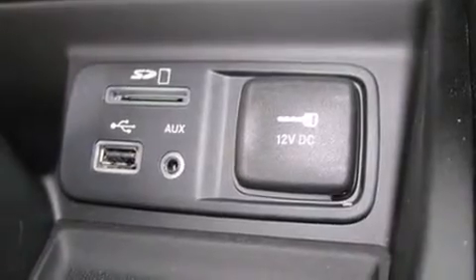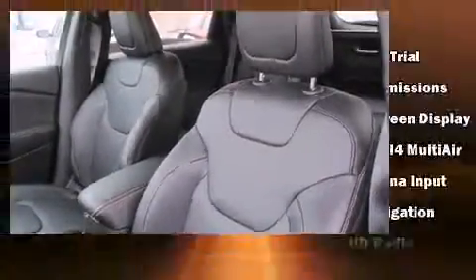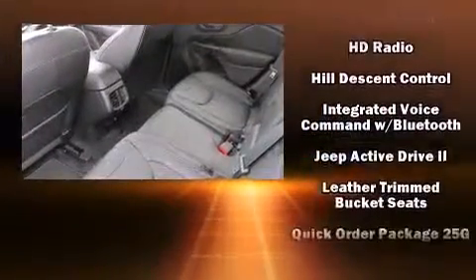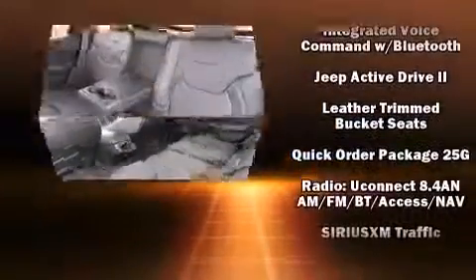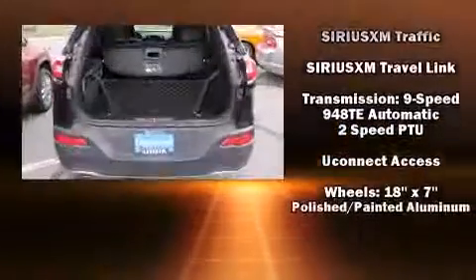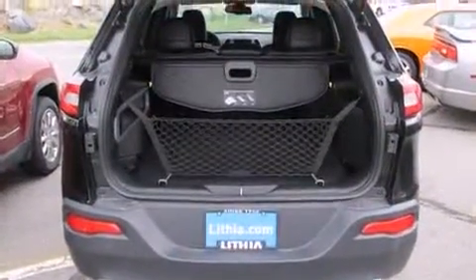Jeep also prioritized safety and security with features such as head curtain airbags, front and rear side impact airbags, brake assist, anti-whiplash front head restraints, a security system, an emergency communication system, and four-wheel disc brakes with ABS.